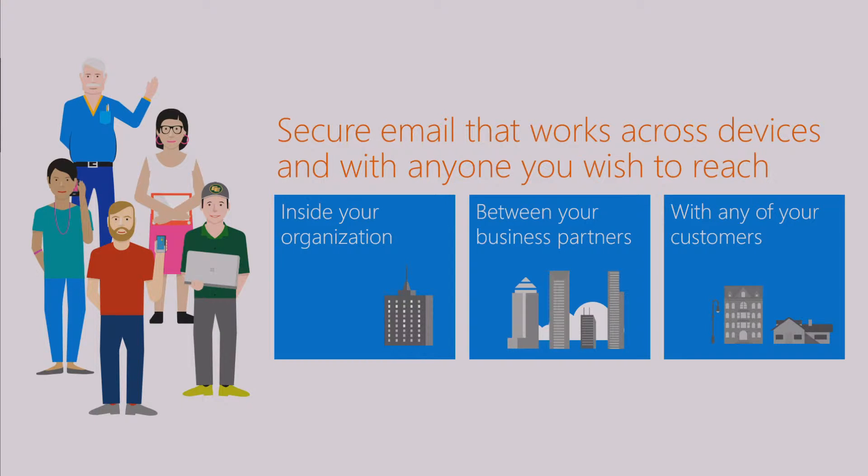So today at the Ignite conference, we want to share how we're hoping to attack and address a lot of these pain points around email encryption. The value proposition we want to land is secure email that works across all the devices, apps, and applications that you use, and with anyone you wish to reach—whether those folks are inside your organization, where today if you use IRM inside your Office 365 tenant it works fairly well, but that often breaks down if you try to do the same thing with people between organizations or with your business partners.